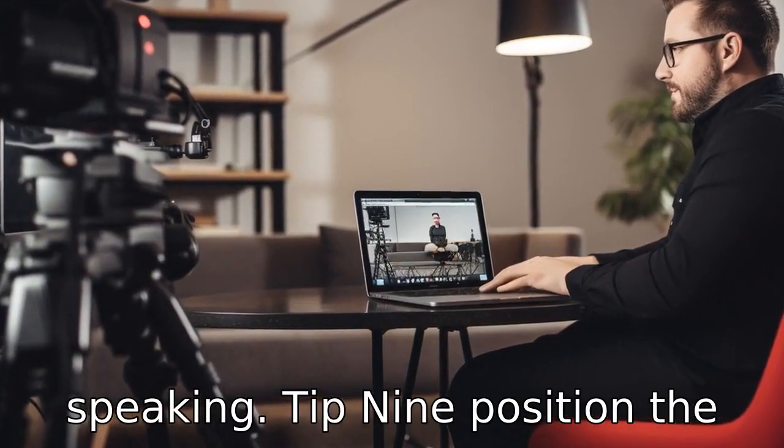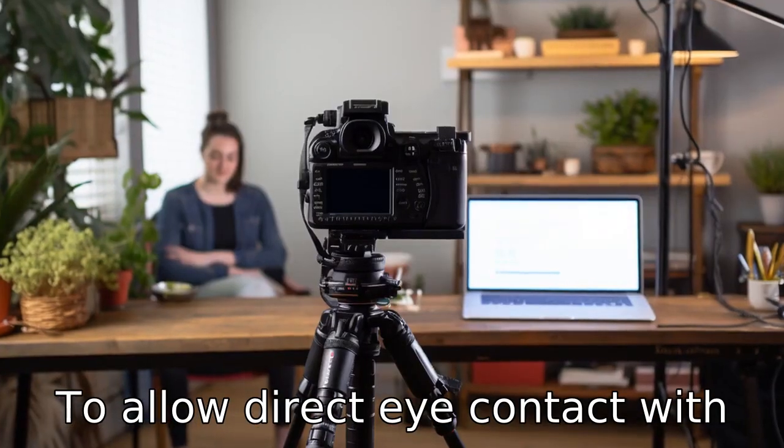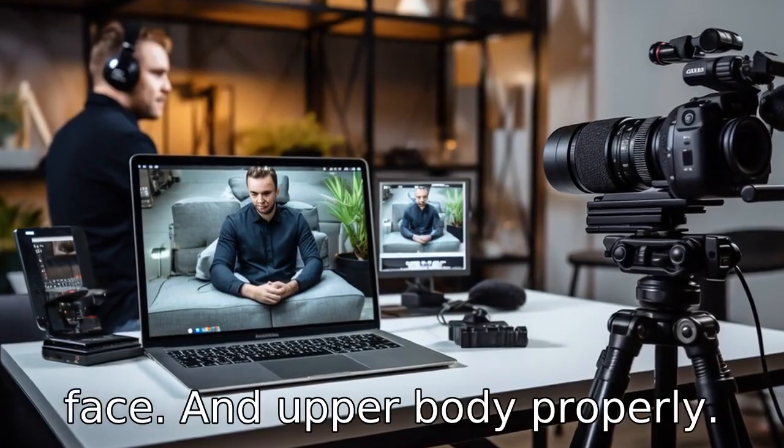Tip 9: Position the camera correctly. Ensure the device's camera is at eye level to allow direct eye contact with the other person. Also, check the camera placement before the call to ensure it captures the face and upper body properly.